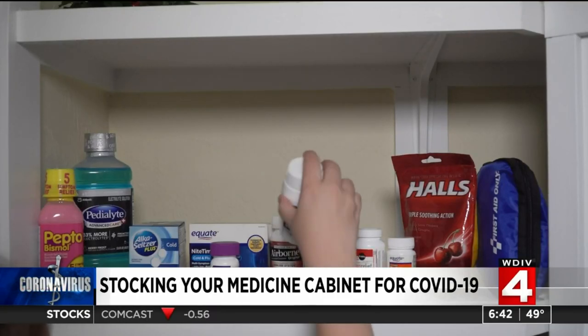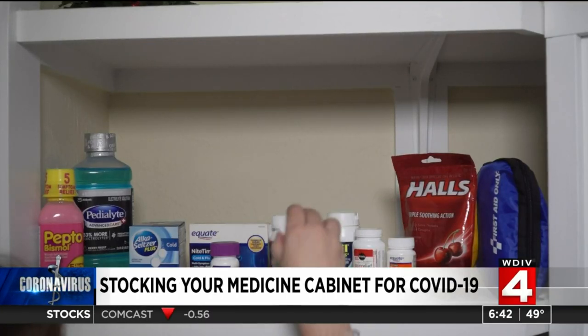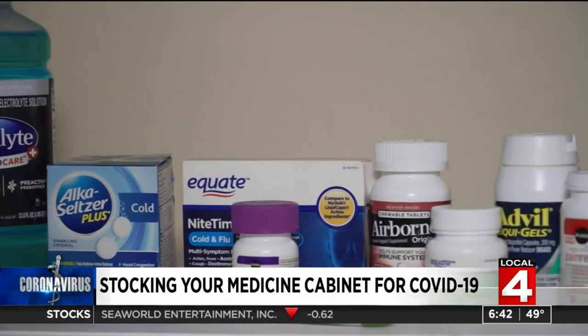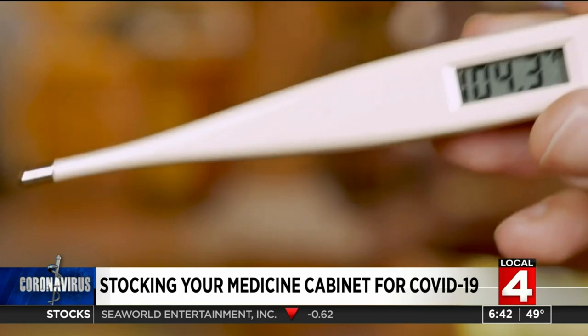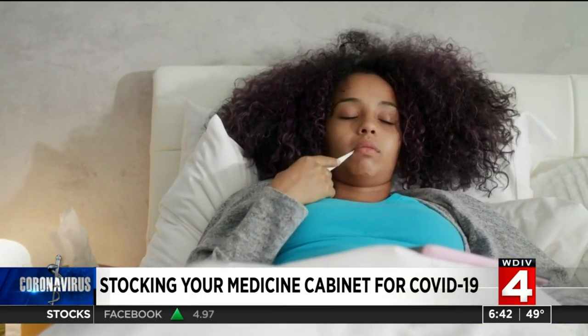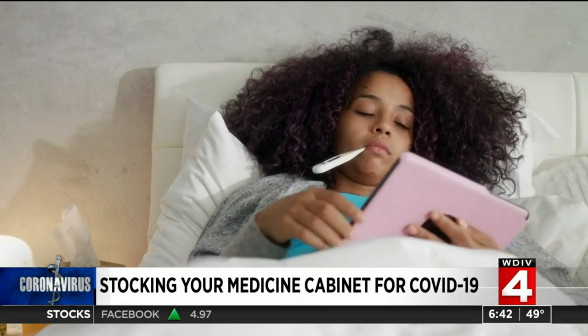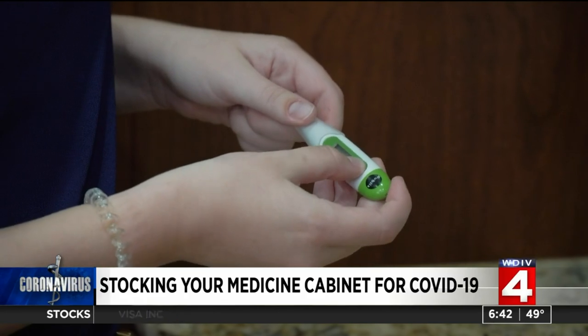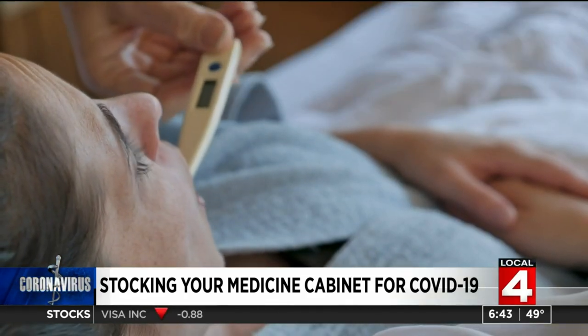Your medicine cabinet might be full, but is it full of the right stuff? Experts say that there are some medicines and devices that you should have on hand. The first: a thermometer. It's the tried and true way to check for a fever, which is a common symptom of COVID-19. Make sure you have extra batteries for it and figure out how to use it before you need it. While thermometers were in short supply in the spring, they're back in stock now.